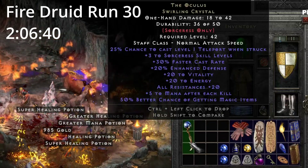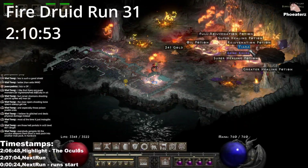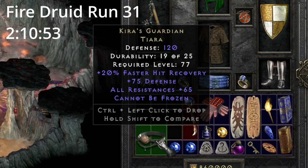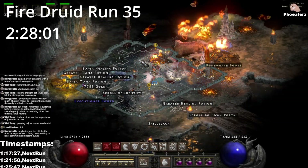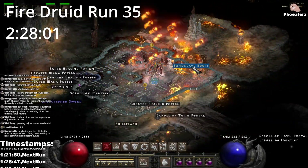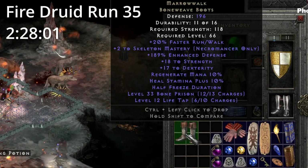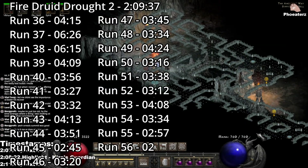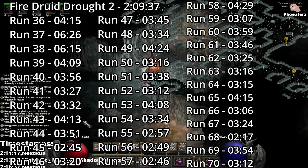Find an Oculus, boys! On Fire Druid run 31, 2 hours and 10 minutes in, we find Akira's Guardian. On Fire Druid run 35, 2 hours and 28 minutes in, we find Marowox — oh, plus 2 Skeleton Mastery. The second drought for the Fire Druid spans for 35 runs and lasts for 2 hours, 9 minutes, and 37 seconds.